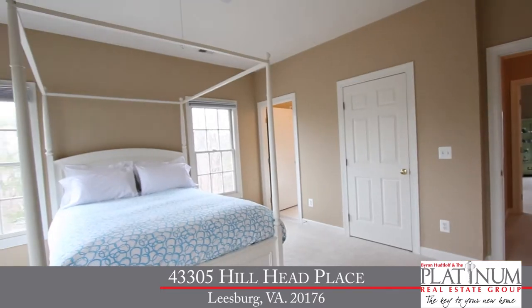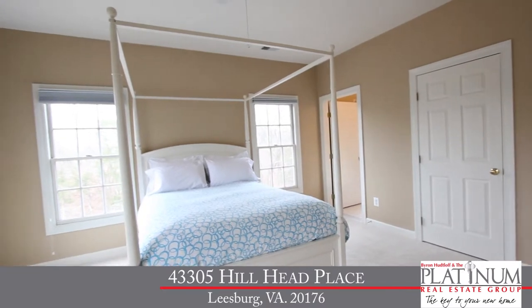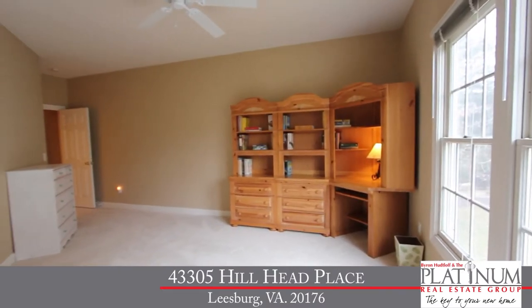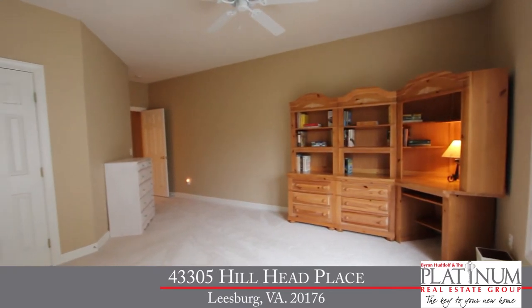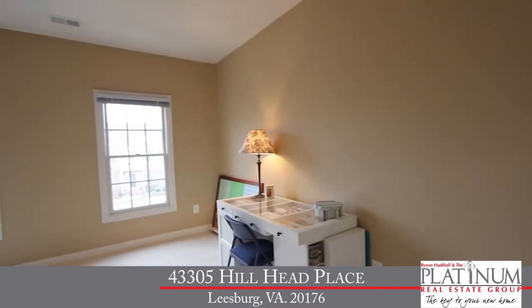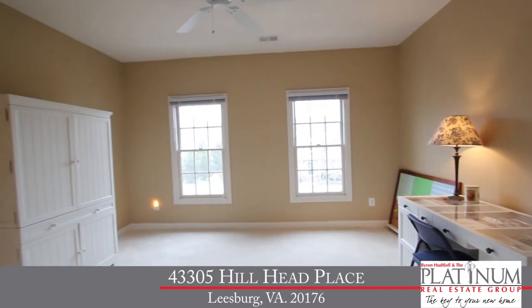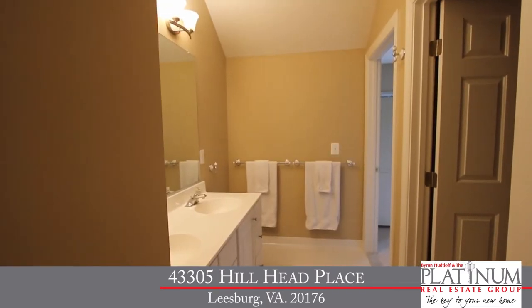Yet another feature I love about this home is the dual staircase coming up to this level. Up here, we've got four spacious bedrooms and three full baths. We've got the guest bedroom with ceiling fan, and it's got its own private bathroom with new light fixture. Also on this level, with the same great plush neutral carpet and paint, we've got two additional bedrooms that share a full bathroom with dual-sink vanity and new light fixture.